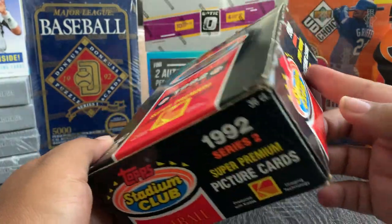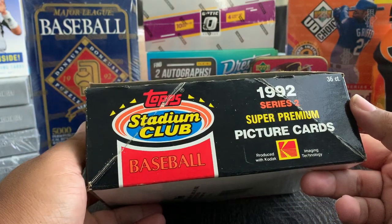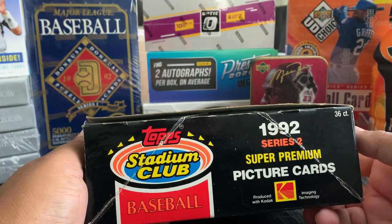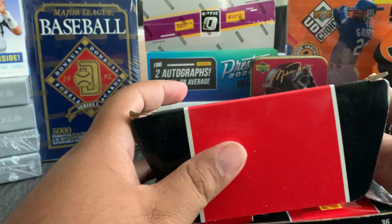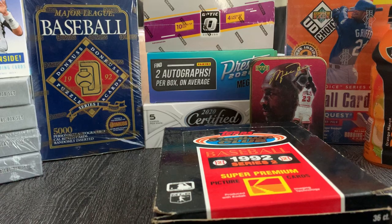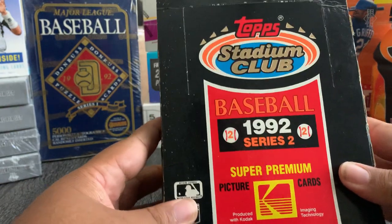Today I've got a Topps Stadium Club 1992 Series 2 super premium — pictures by Kodak. I paid ten dollars for this box. You guys might laugh, but if you look on eBay it's going for about fifteen to twenty-five bucks.